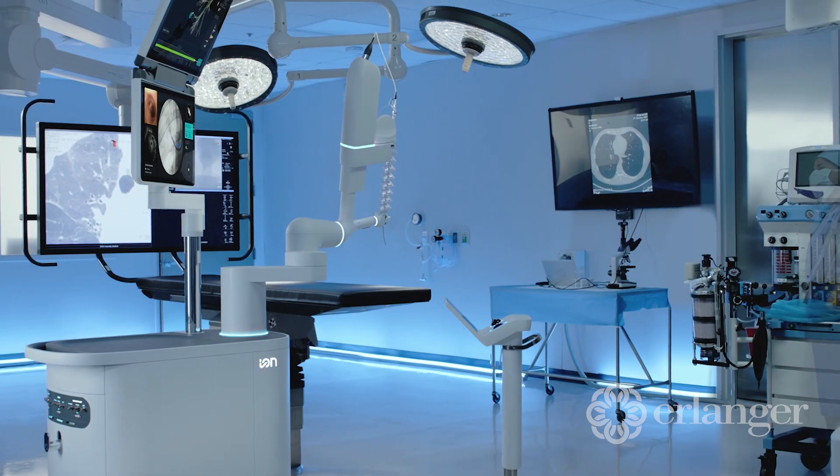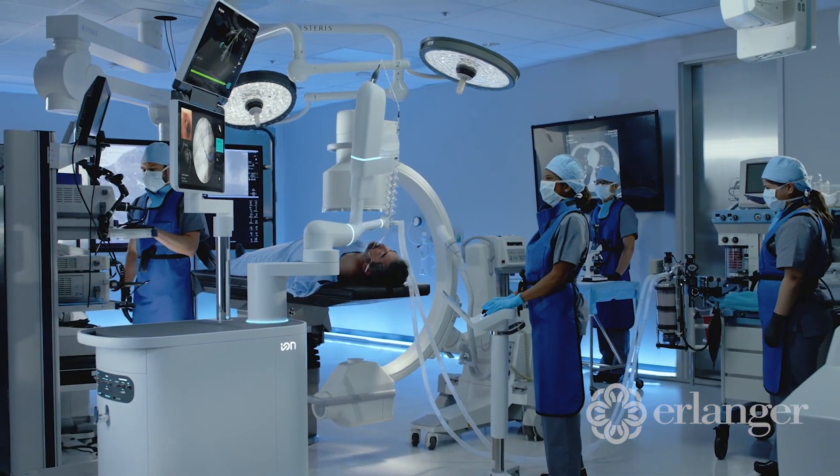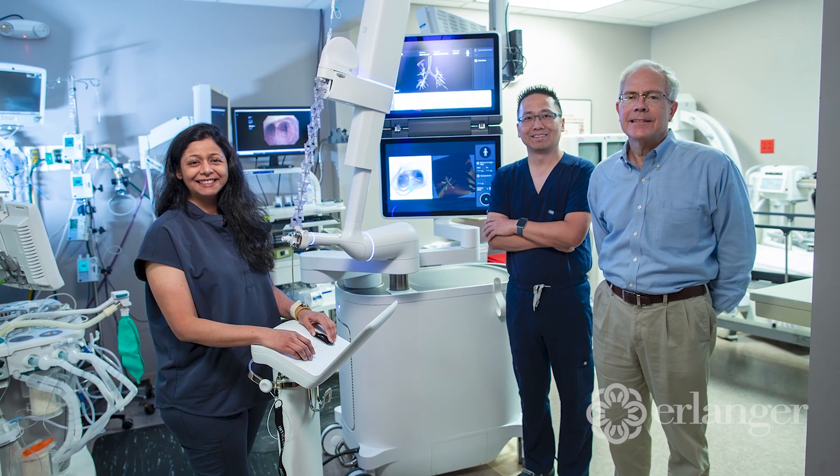And so we were able to biopsy it safely. We basically staged her at stage one. Essentially we caught it very early, which made a meaningful impact to her life, in the sense that the five-year survival of lung cancer at stage one is approximately 94 percent.